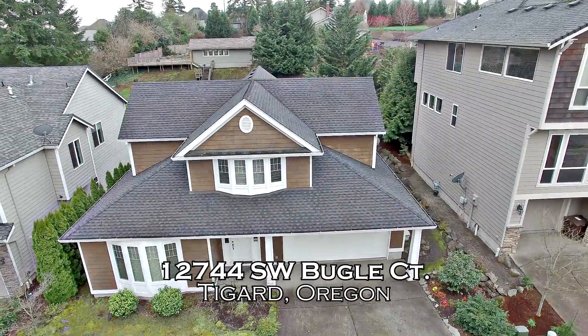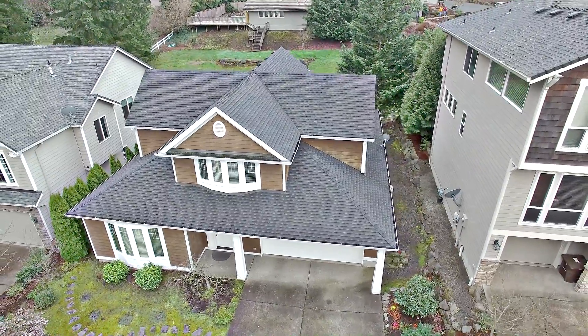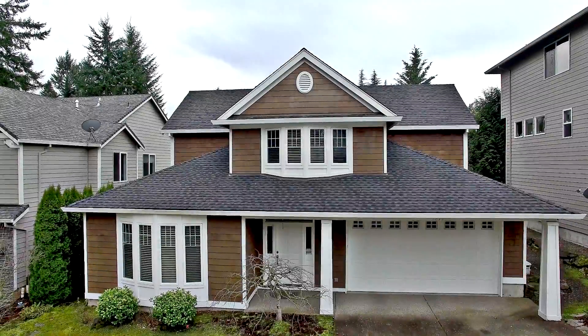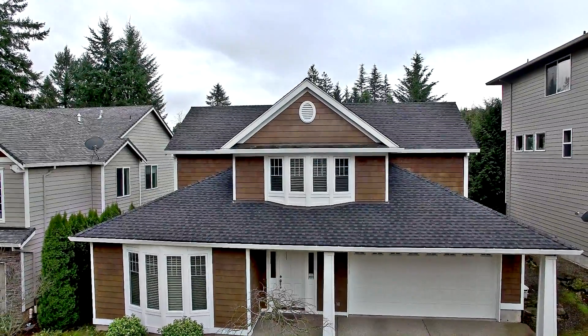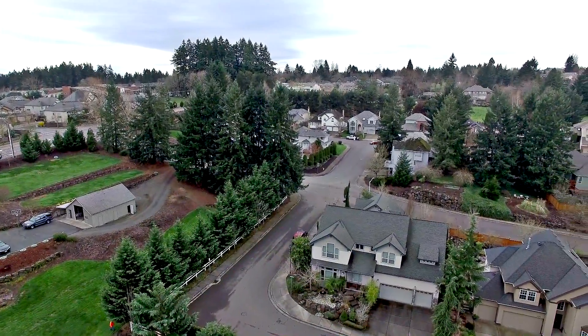Welcome to this stylish craftsman home on Bull Mountain in the lovely Elkhorn Ridge Estates. It's located on a quiet private street with easy access to parks, shops and restaurants.